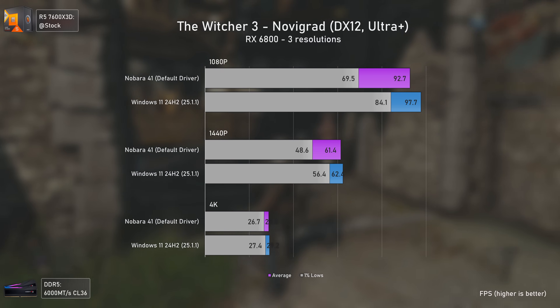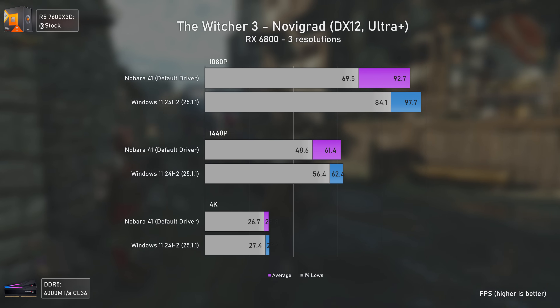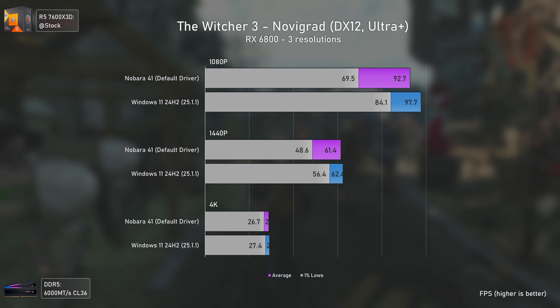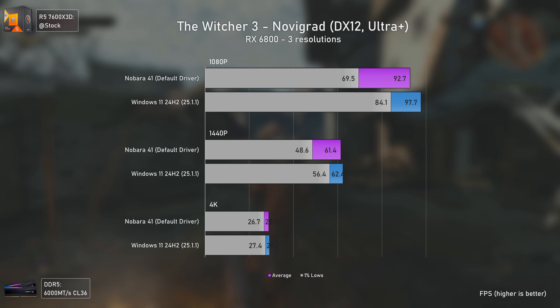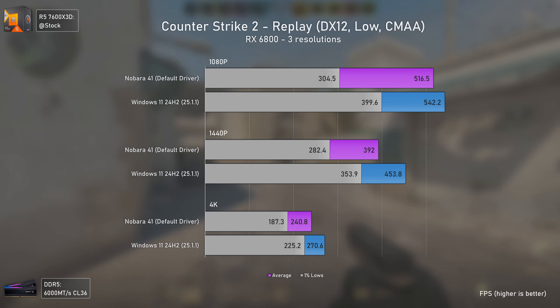We start with The Witcher 3. In this game, Windows 11 with AMD Adrenalin 25.1.1 drivers performs better when testing in Novigrad with the RX 6800 at all resolutions. But considering how poorly Linux gaming performed for some years, this is a major uplift in performance, especially due to Valve's Proton.